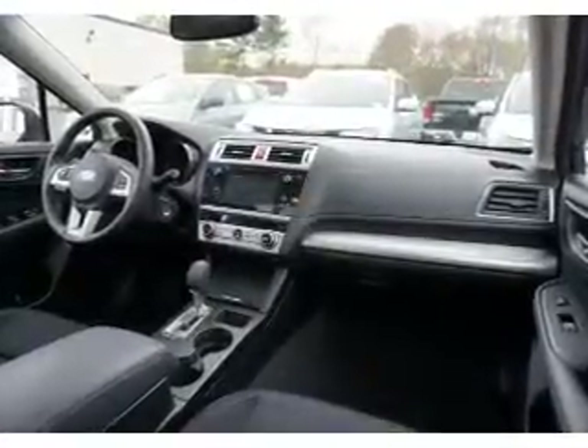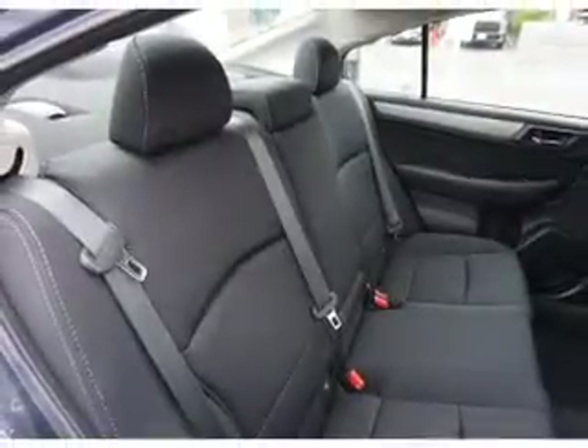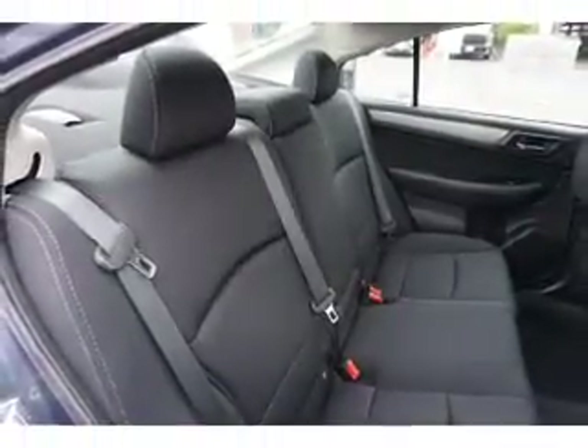Curtain head airbags, front airbags, side airbags, and side impact door beams — great quality at a great price. Call or click to contact us today.